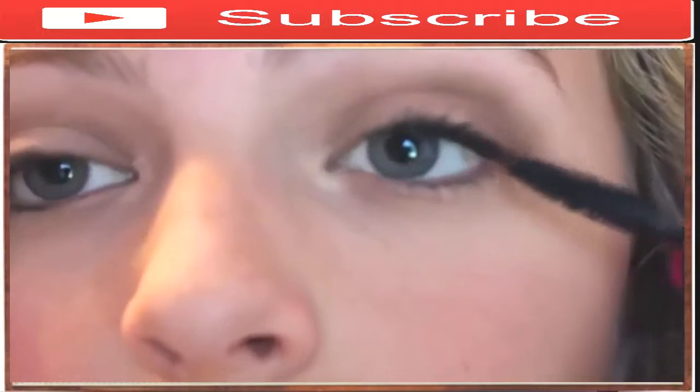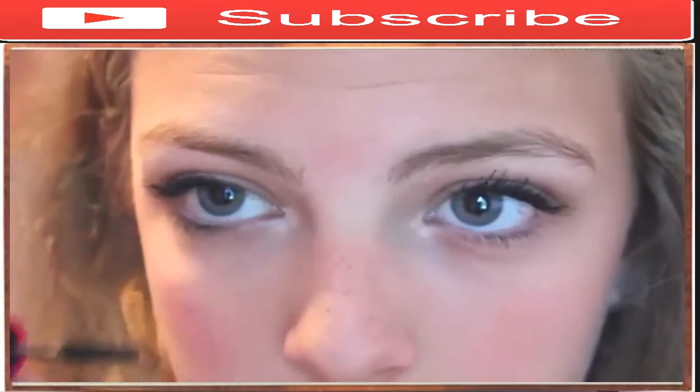And to finish up the look, I'm going to be using black mascara. This specific mascara is my favorite because it has two wands.